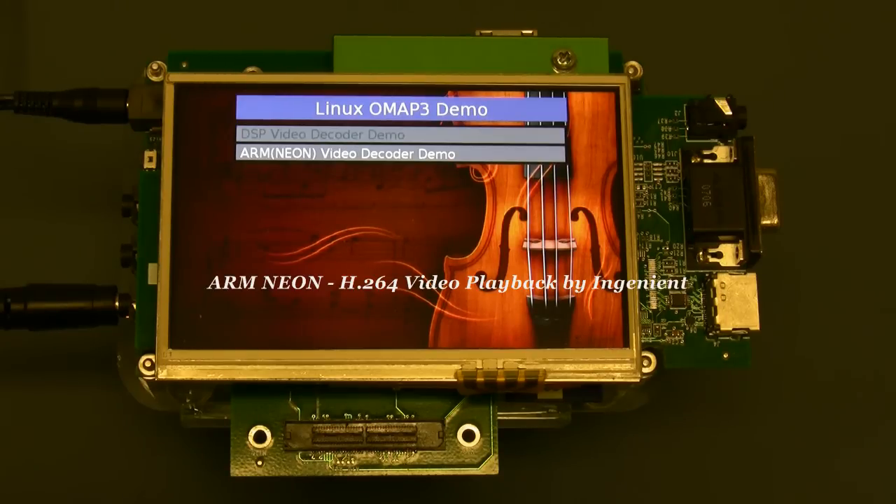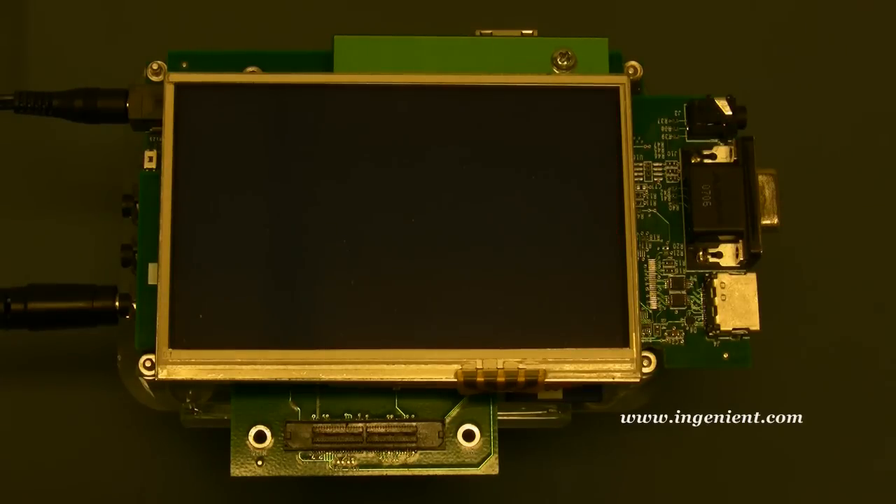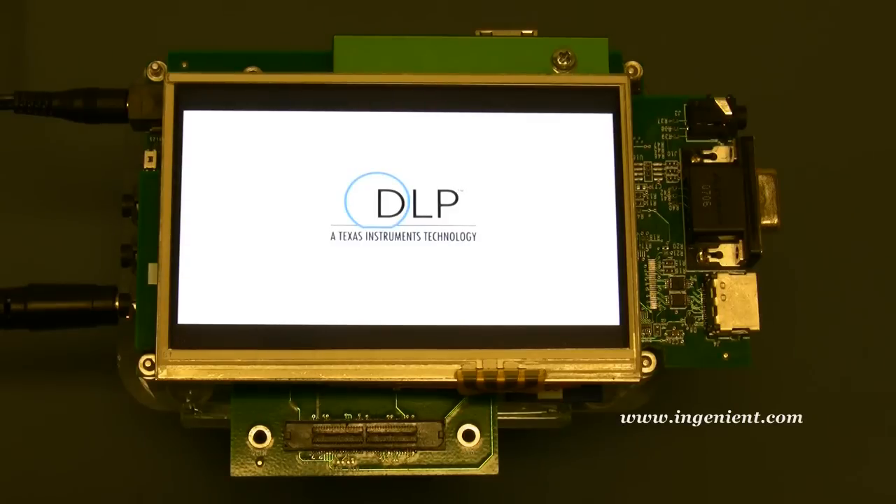Hi. Welcome to Ingenient, the premier provider of multimedia software. Today, we will show you H.264 standard definition video playback on an ARM NEON processor on our OMAP3 reference design board. For this demo, the video content is decoded from an SD card and displayed on a 4-inch WVGA LCD.